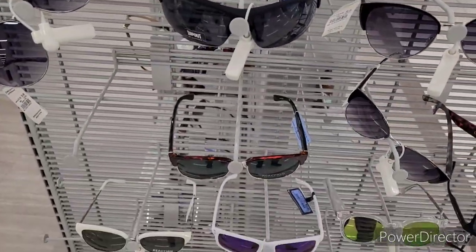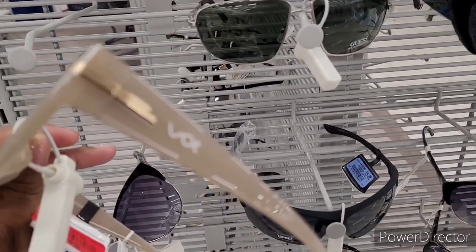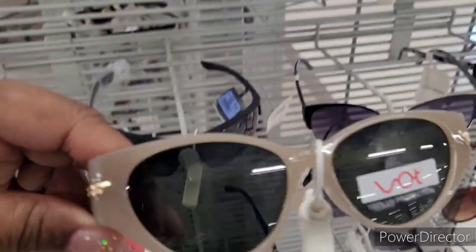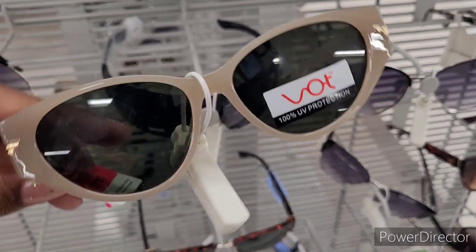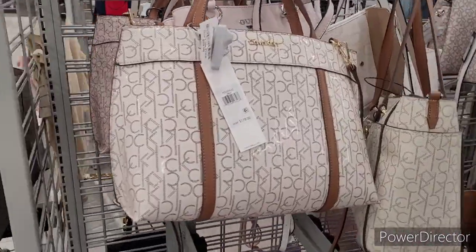They usually have some good little shades over here, but it's slim pickings right now. Wait — these are cute! Oh, I like that, $4.49. I like that even better. I might put those in the shopping cart and play around with those, see how they look before I go out of here. All right, let's see what purses they have today.